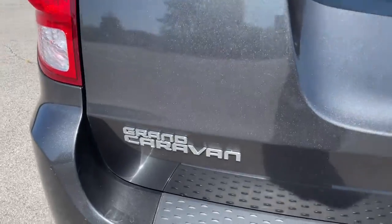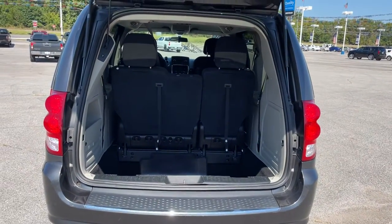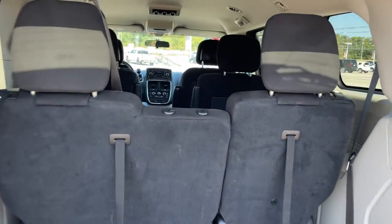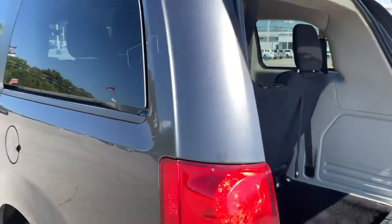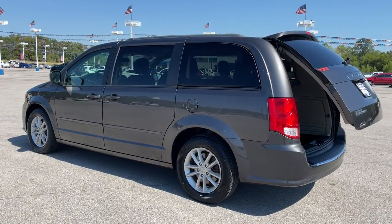These are just some of the great options this vehicle comes with: keyless entry, wood grain interior trim, power lift gate, heated mirrors, rear AC, third row seat, aluminum wheels, multi-zone AC, steering wheel audio controls, rear spoiler.